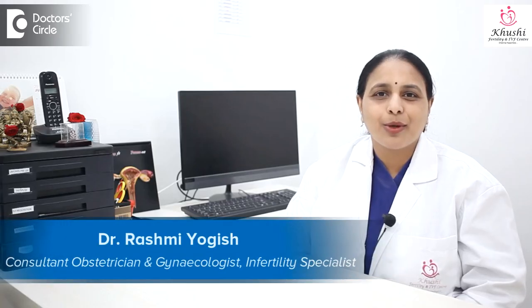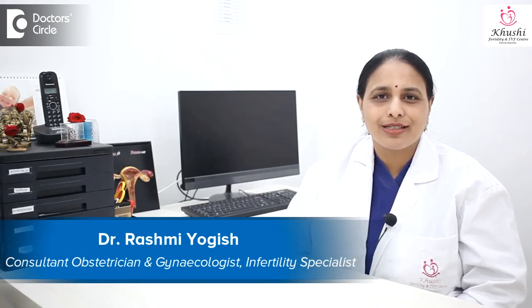Hi, I'm Dr. Rashmi Yogesh, Consultant Fertility Specialist, Kushi Fertility and IVF Center, Bengaluru, Karnataka.